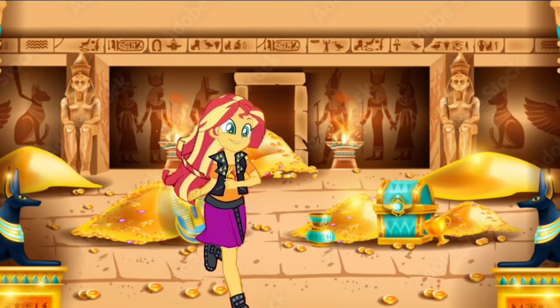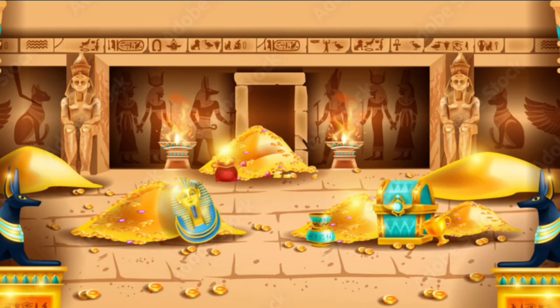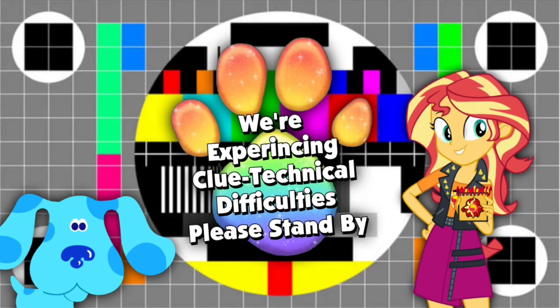Oh shoot. That was a bad idea. I'd better run out of here. We're sorry about that, ladies and gentlemen. We're experiencing some clue technical difficulties. Please stand by.